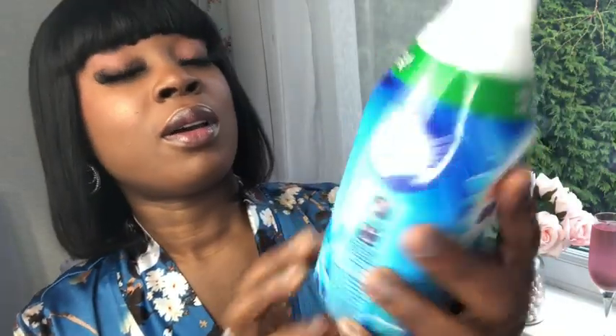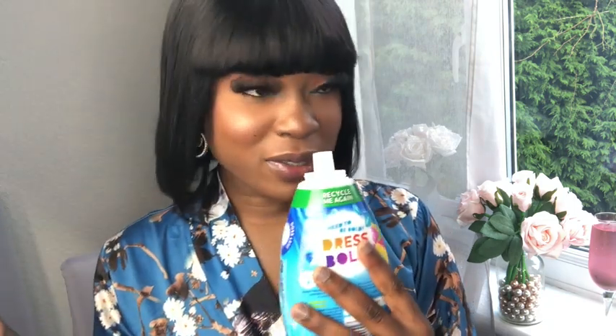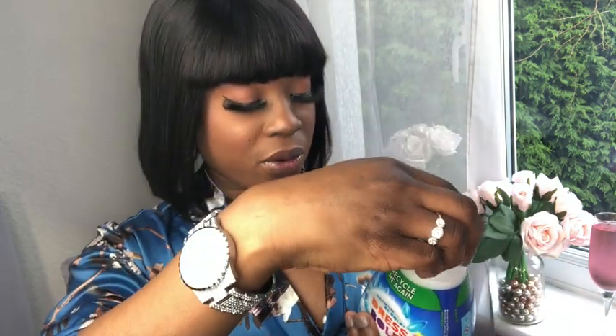I also got this Comfort Intense fabric softener — this is 36 washes and it's in the fresh sky scent. I wasn't sure because I hadn't tried this one before, but first impressions — this is just pure greatness, it smells lush.